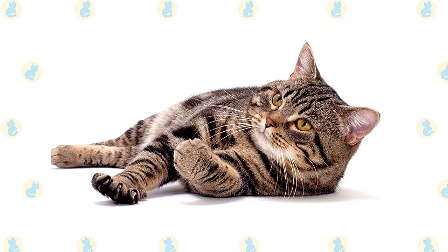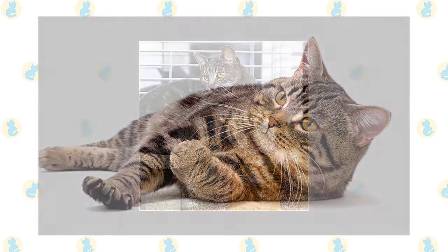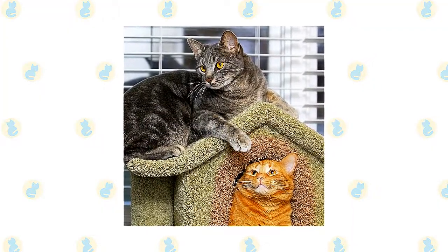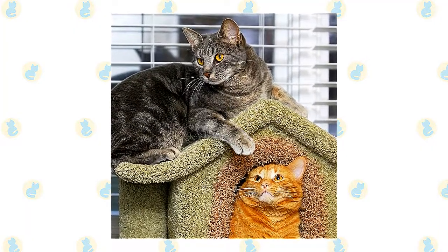Always supervise children to make sure they pet and play with the cat nicely, and don't pull his ears or twist his tail. They are happy to live with cat-friendly dogs too, thanks to their amiable and fearless disposition. Introduce pets slowly and in controlled circumstances to ensure that they learn to get along together.